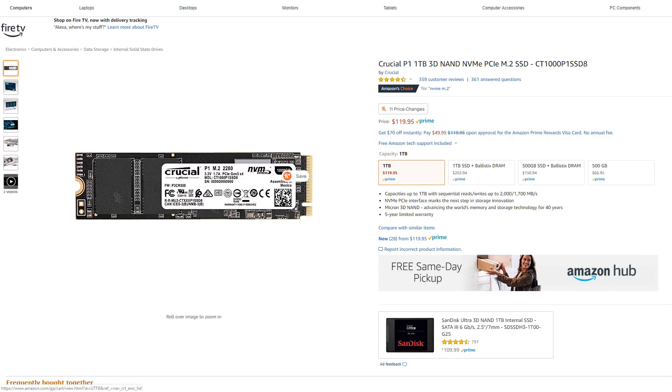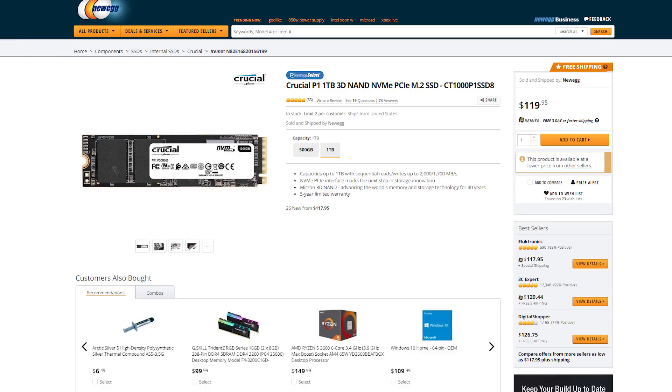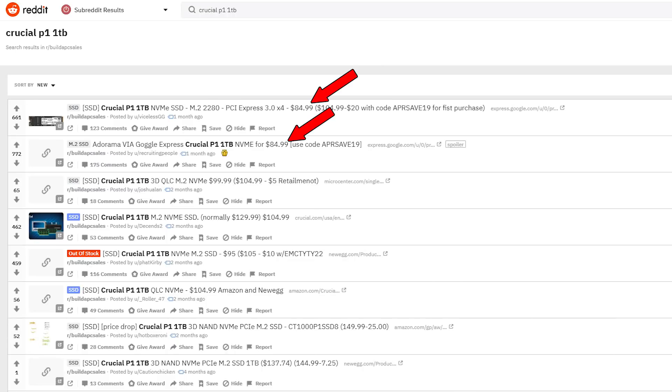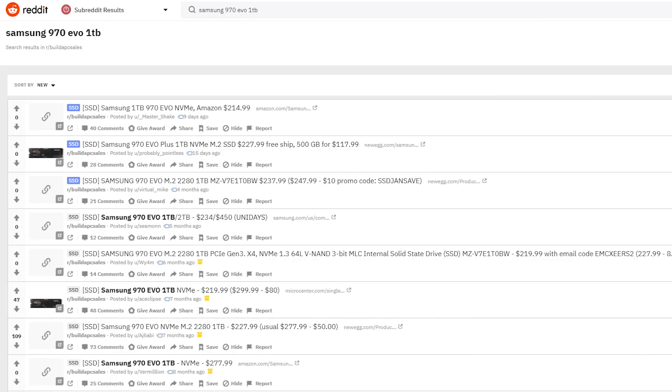The 970 Evo costs more than double the P1. As of making this video, the 1TB P1 is regularly priced at $120, but it can frequently be found for $100 or less — I've seen it as low as $85 on sales with promo codes. That's less than $0.10 per gigabyte. The 1TB 970 Evo sits regularly around $250 and rarely dips below $200 even on sale. So yes, the 970 is better, but the P1 comes in at less than half the cost.